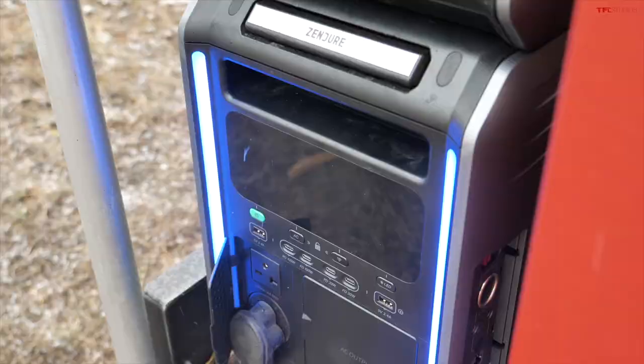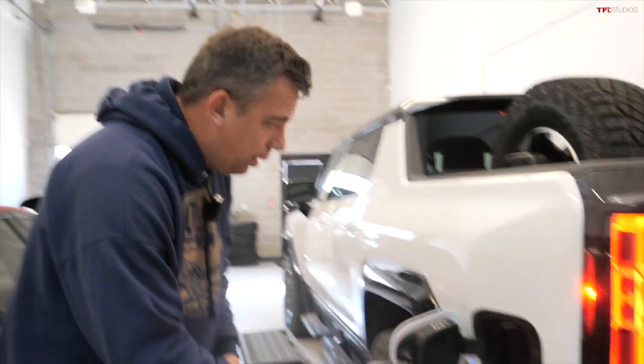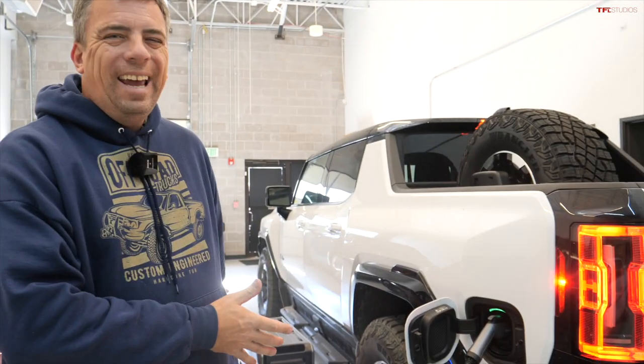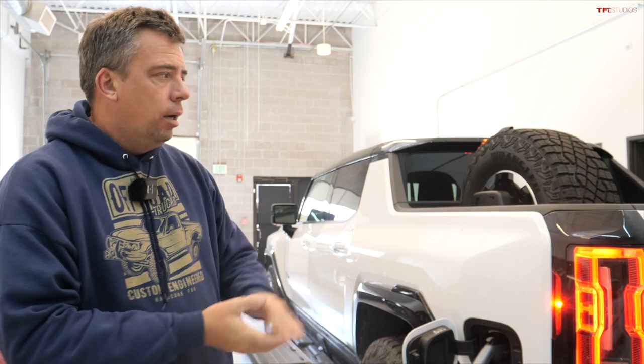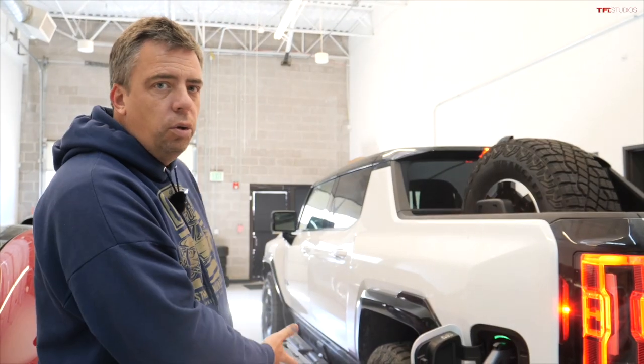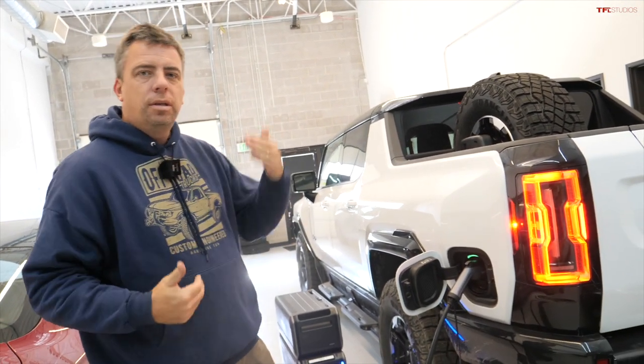Cooking a Thanksgiving turkey takes about 8 kilowatt hours, so you'd need the satellite for that. And it can also charge an electric car — with 12.8 kilowatt hours in this pack, you could add up to 20 miles to a Hummer EV, or up to 60 miles to a BMW i3. It could work in an emergency to get you to the next charger.